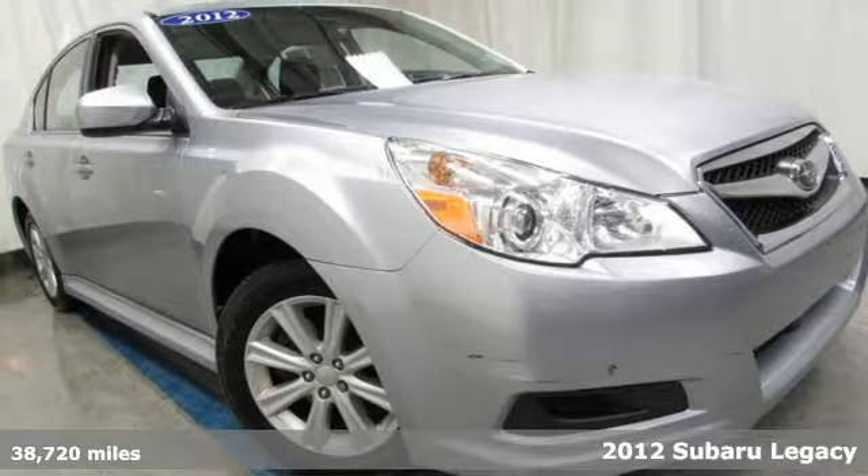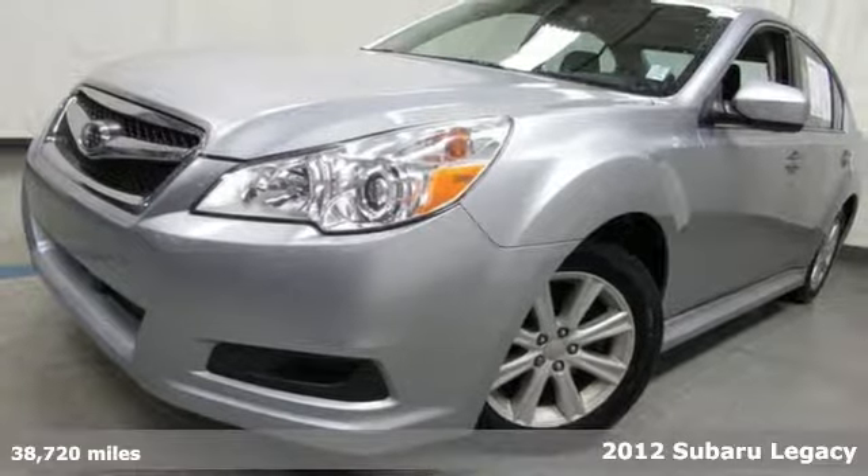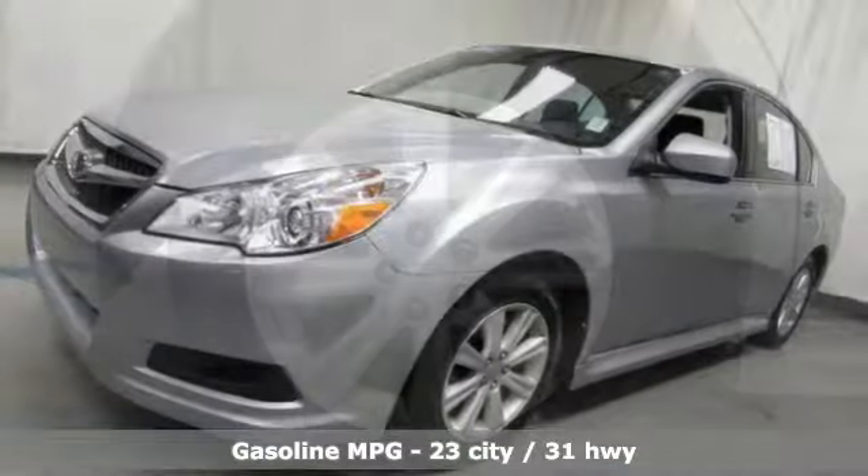It's a 2012 Subaru Legacy. If love is what makes a Subaru a Subaru, this Legacy will make you fall in love again. And get ready for an impressive combination of features.